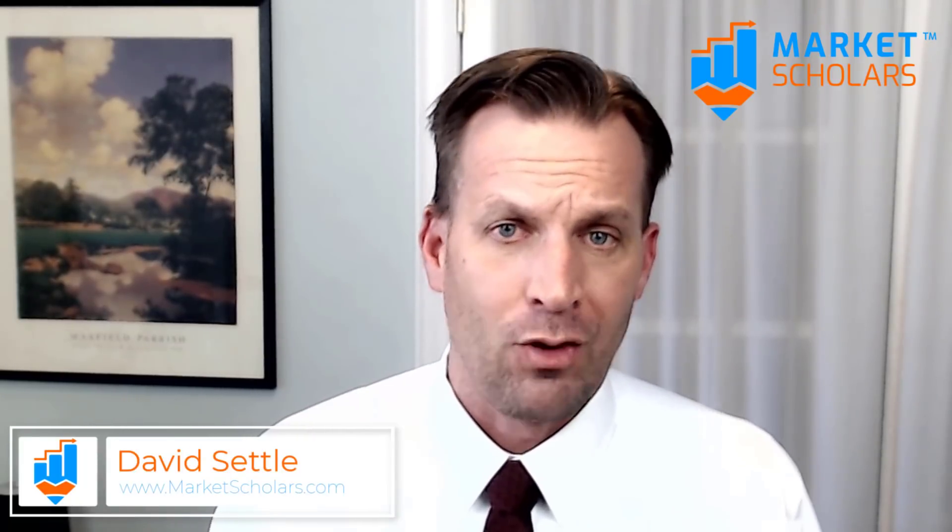We started the day actually doing pretty well — good gap to the upside, good potential for a runaway gap, looking like we might have seen the worst of this latest bout of volatility. Then we started to fill in the gap, so it's not a runaway gap, but it's still not really bad. We were still holding some pretty good support for the S&P and the Nasdaq, so it looked like everything was still going to be fine.